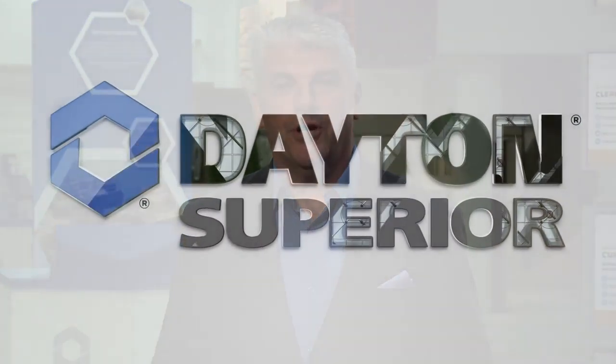For more information, contact your dealer distributor or Dayton Superior account representative. You can also learn more about Dayton Superior solutions and project successes, and download resources by visiting DaytonSuperior.com.